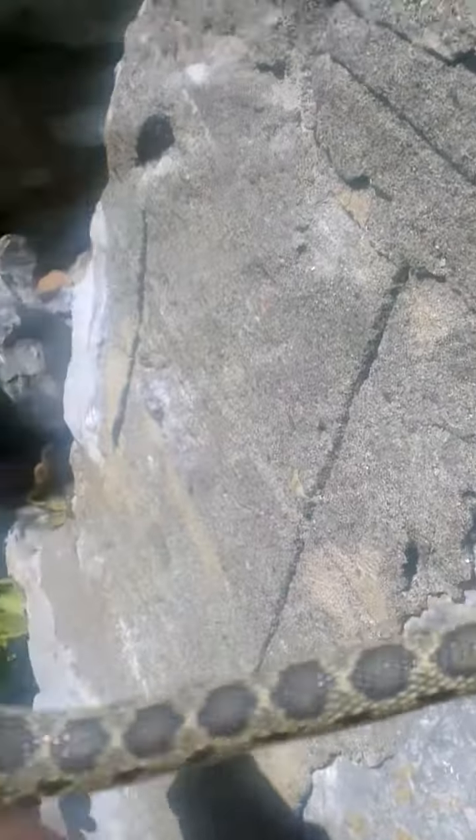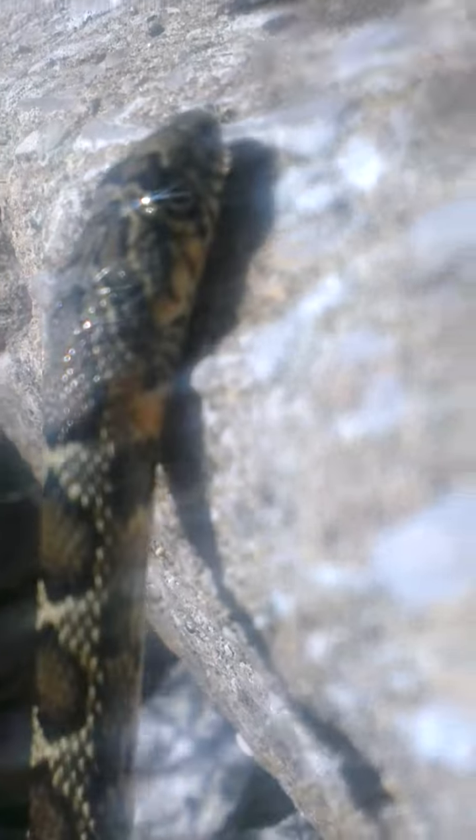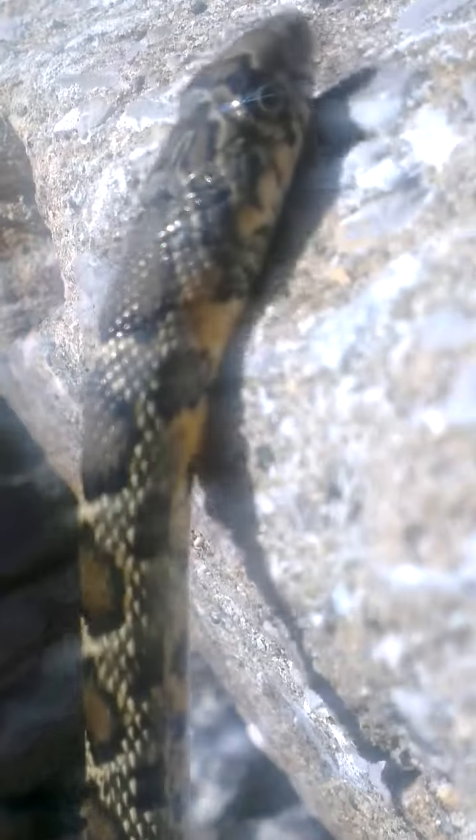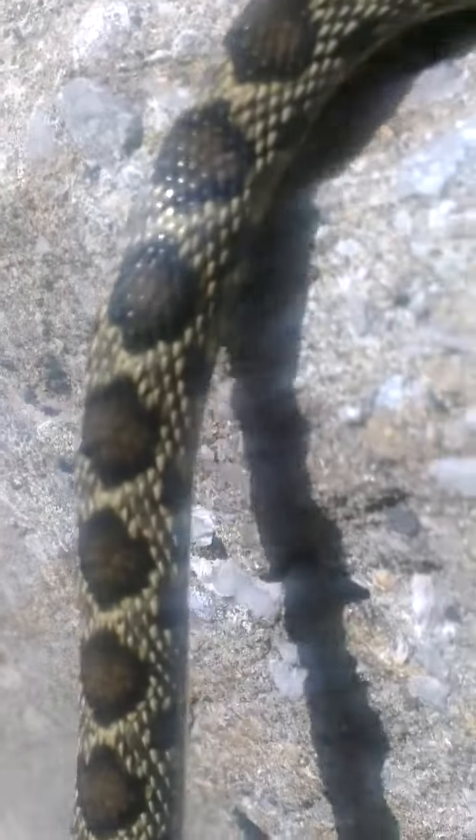It's got a beautiful orange throat — let's get a good look at it. Normally they have a red underside and these lovely diamond shapes, or hexagon shapes rather, as blotches down the back.